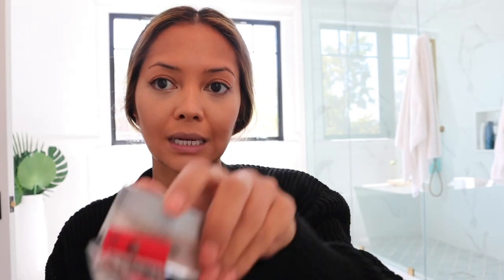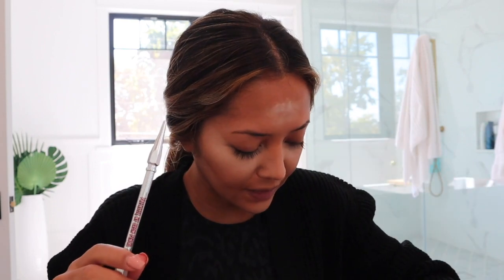Going to put some concealer on and then set it with my Cover FX setting powder. Now I'm going to do my brows — I'll use my Benefit Precisely My Brow in 3 and 4.5. I'll do this one off-camera since it takes a while.